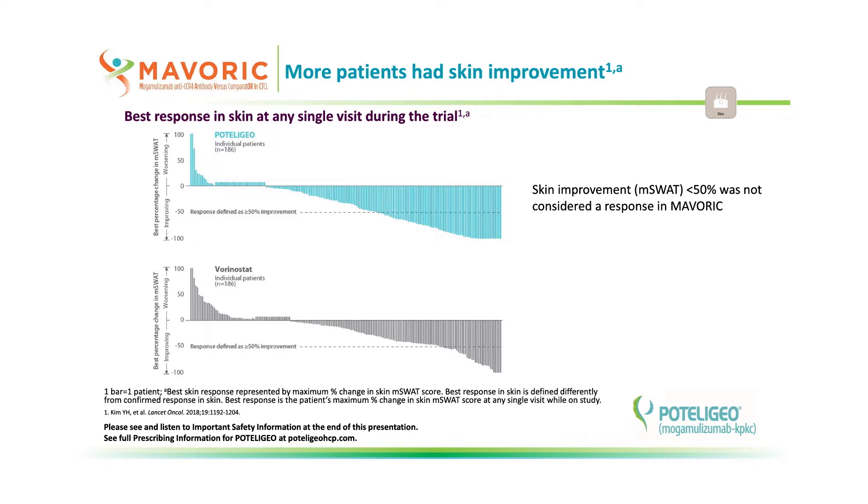In this waterfall chart, each vertical line represents a single patient. The solid horizontal line at zero represents no improvement and no decline from baseline. Any vertical bar above baseline indicates worsening skin activity, defined as increasing M-SWAT, while the bars below zero represent improved skin activity, defined as decreasing M-SWAT. Any improvement in skin between zero and the dotted lines that is just less than 50% improvement did not meet the response criteria as defined in the study protocol. So, while they did show improvement, these patients were considered non-responders in MAVERIC.